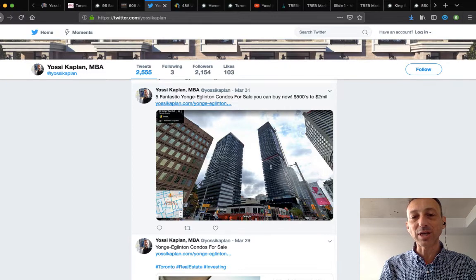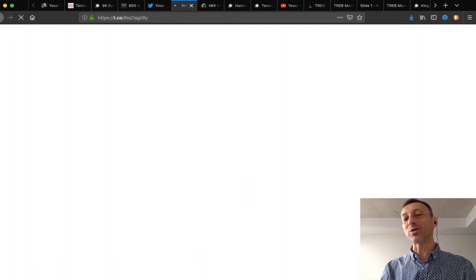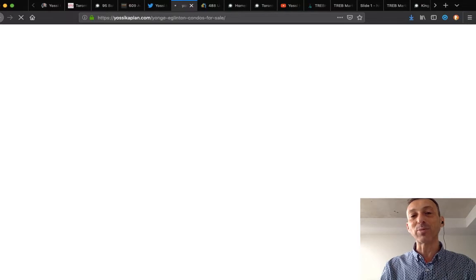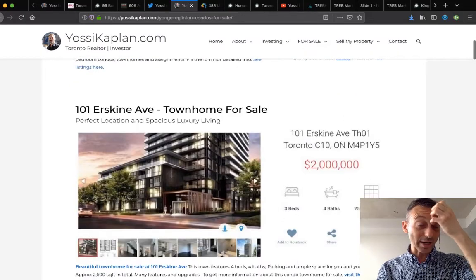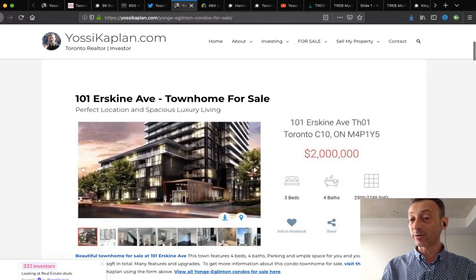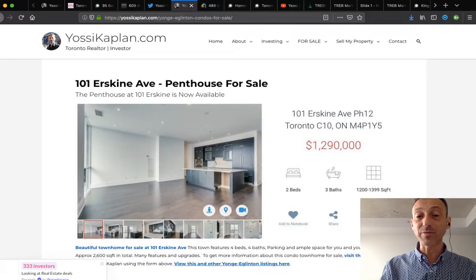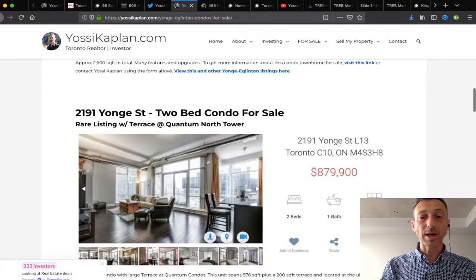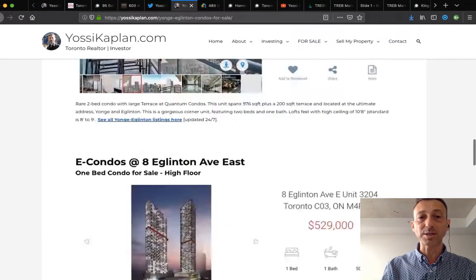Here's an article I posted: 'Five Fantastic Young Edition Homes for Sale from $500K to $2 Million.' The link takes you to yossikalman.com. There's a townhome at 101 Erskine for $2 million even — really nice, same build as a penthouse available for $1.3 million. 2191 Yonge and so on — lots and lots of stuff going on.